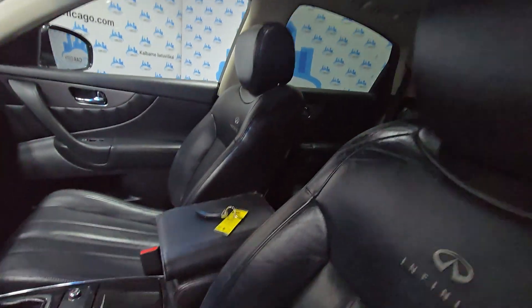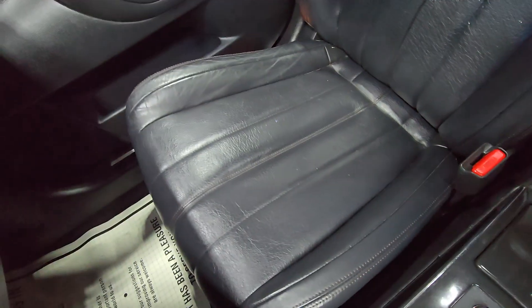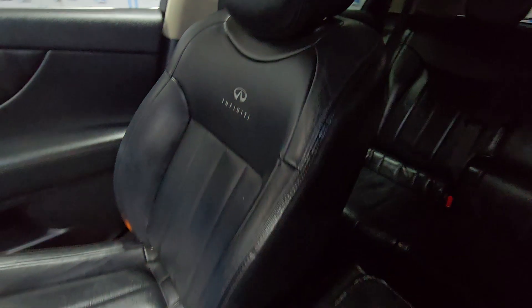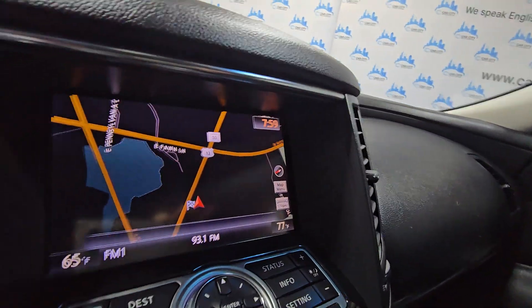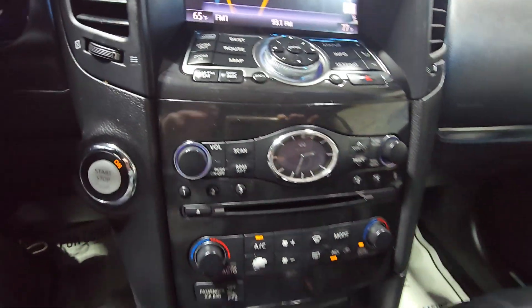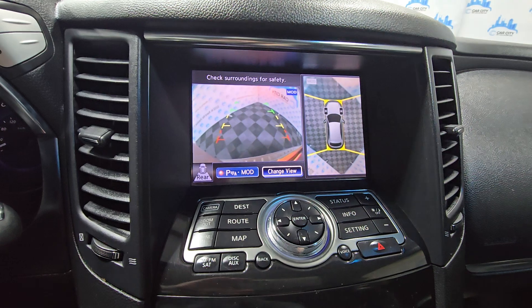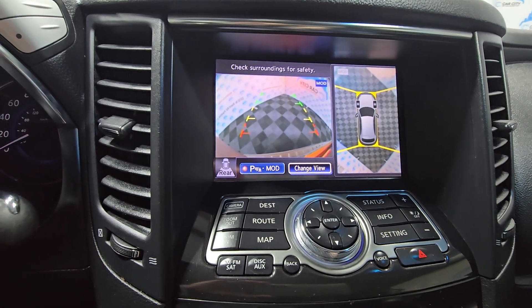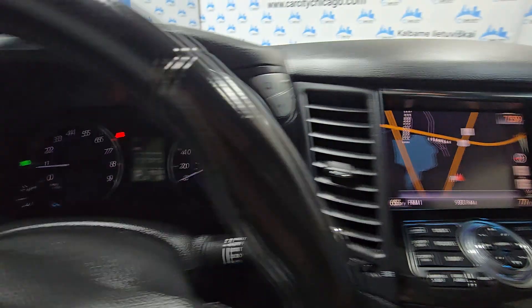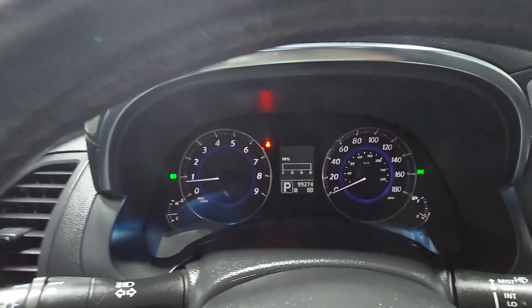Panoramic sunroof, heated seats, traction control. Passenger seat looks good as well. One key with manuals. It's got navigation, climate control, 360 cameras. Again, low miles — under 100,000, which is low for this age. Bluetooth.